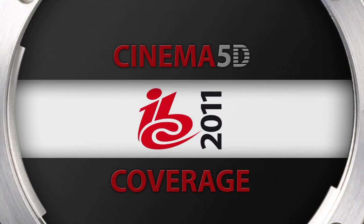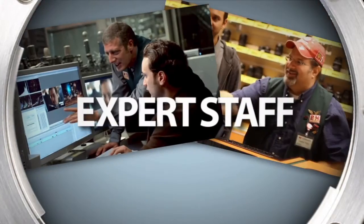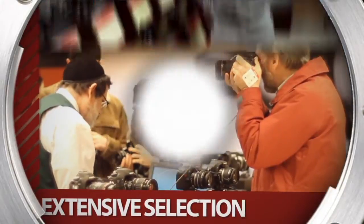Cinema 5D at IBC 2011, sponsored by B&H, the professional source for all your video needs.